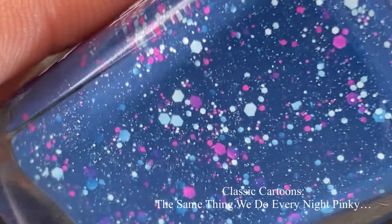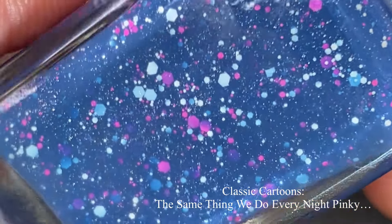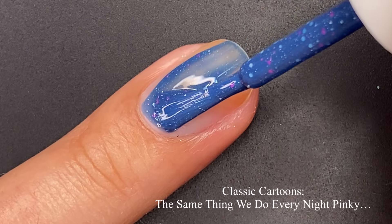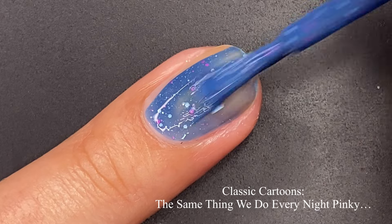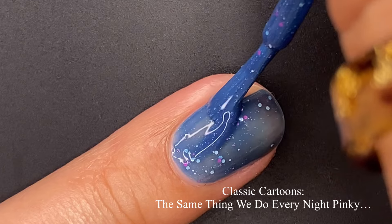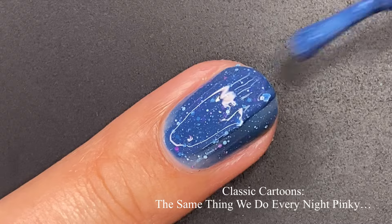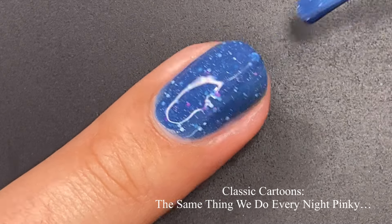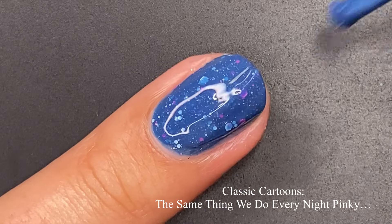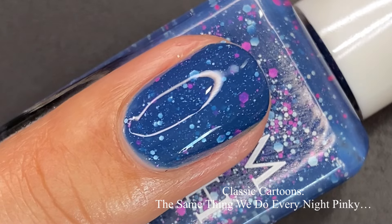Here we have 'The Same Thing We Do Every Night Pinky,' inspired by Pinky and the Brain — I sort of watched it here and there, but my brothers really loved this show. This one is a dark blue crelly with matte glitter mix and scattered holographic flakies. I love it because of the depth of the color — it's just such a perfect blue and plays very well against my skin tone. I achieved opacity in just two coats.